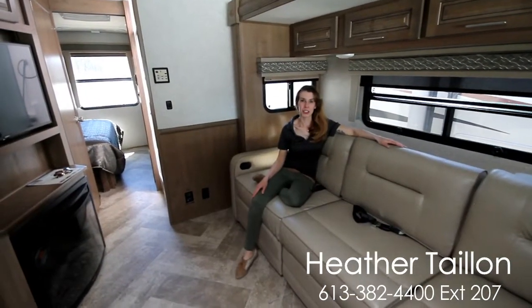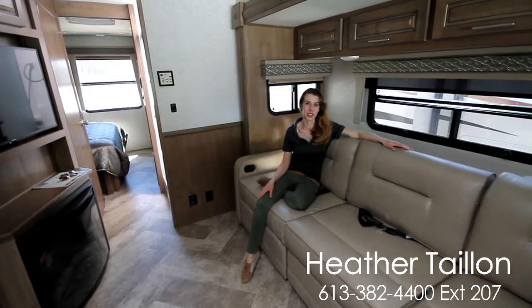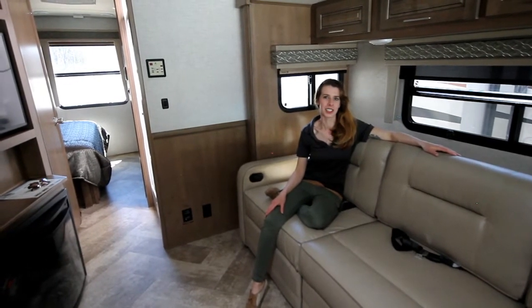Those are some of the features that highlight this 2018 Georgetown. If you'd like more information or would like to come and see it, we're at 409 County Road 2 in Gananoque, Thousand Islands RV Center. Talk to you soon.